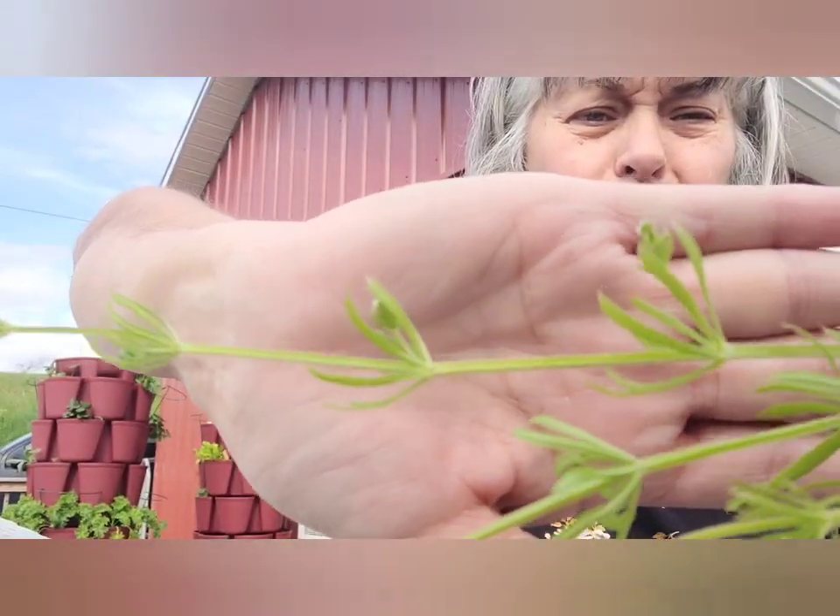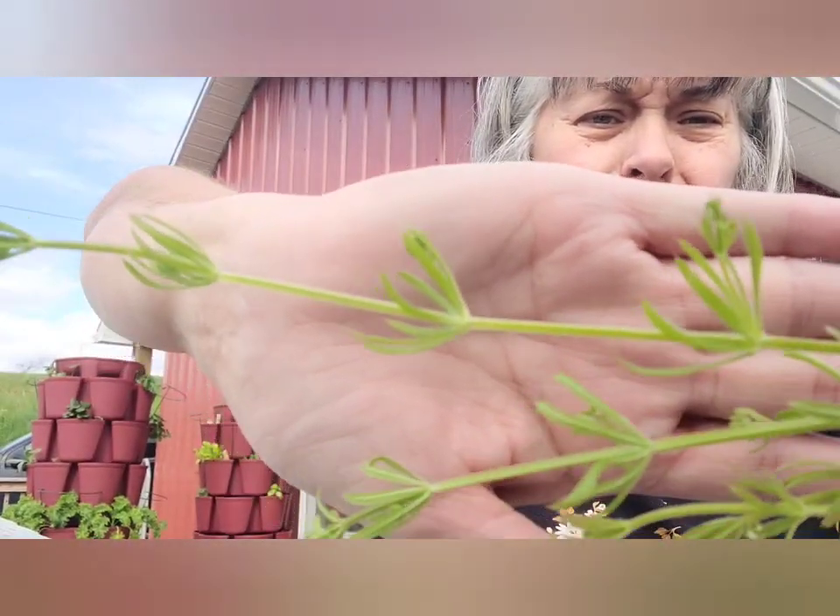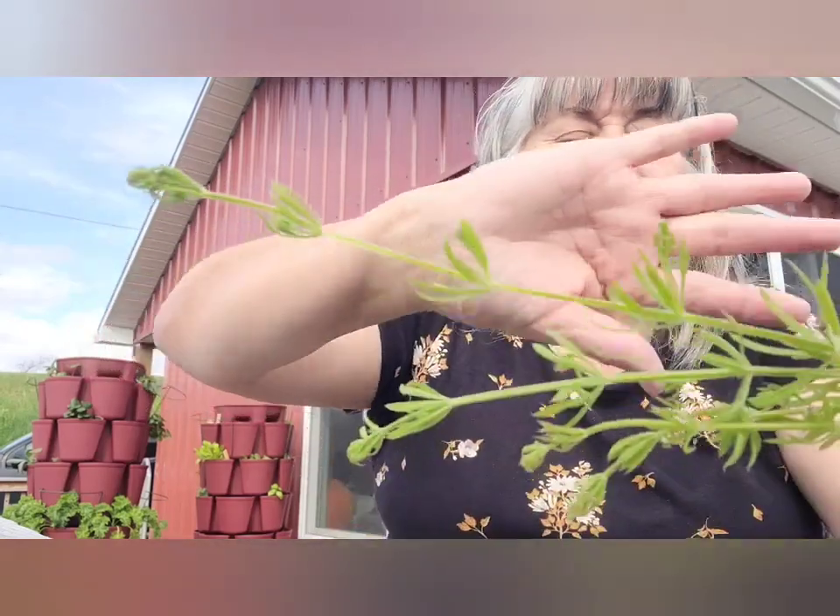It's just a weird looking little plant. It grows really quickly and just clings to everything.